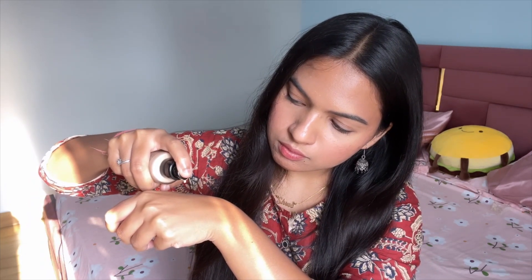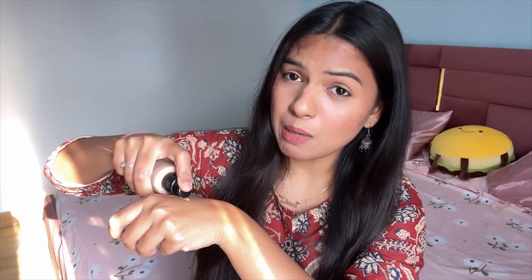I have taken shade 5. If you have a similar complexion, shade 5 would work for you. I will blend it in real time to show you how it applies.